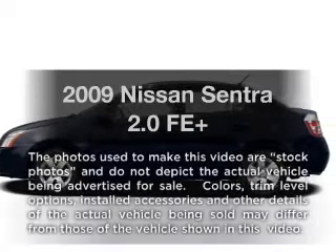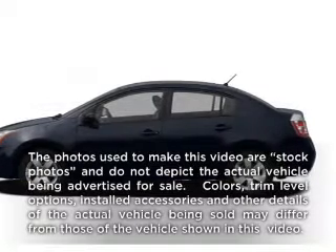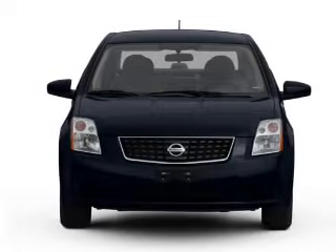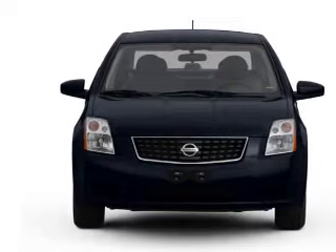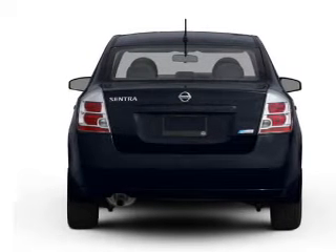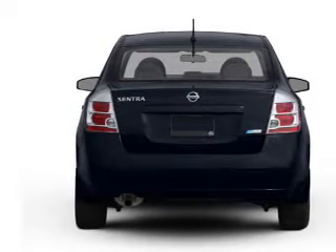Check out this 2009 Nissan Sentra. Travel the roads in style and comfort in this great vehicle with an efficient four-cylinder engine. The powertrain includes front wheel drive connected to a smooth shifting transmission. Brake safely with the anti-lock braking system.